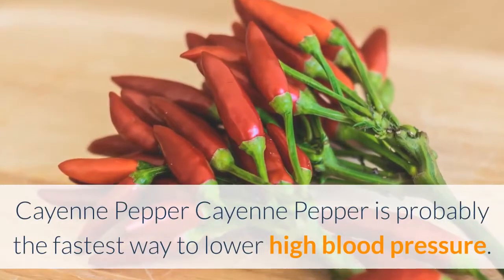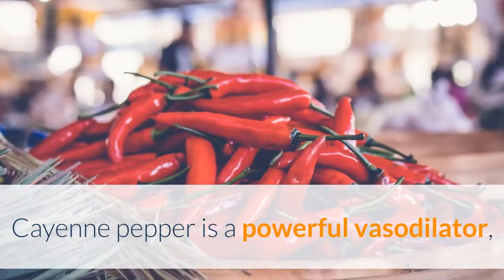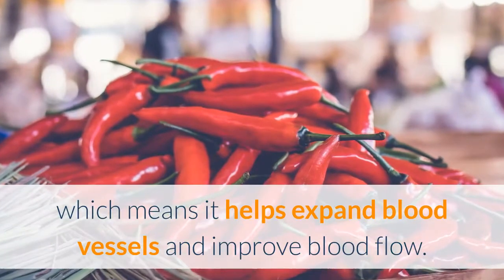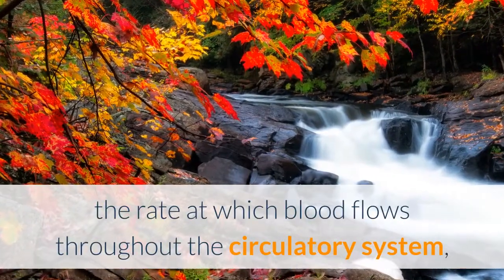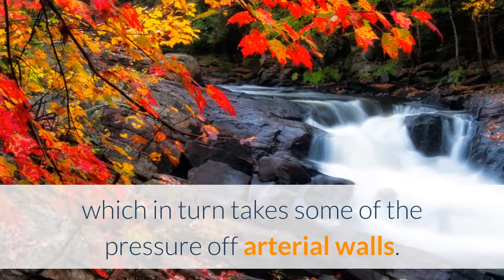Cayenne pepper is probably the fastest way to lower high blood pressure. Cayenne pepper is a powerful vasodilator, which means it helps expand blood vessels and improve blood flow. This effect naturally lowers blood pressure levels by increasing the rate at which blood flows throughout the circulatory system, which in turn takes some of the pressure off arterial walls.